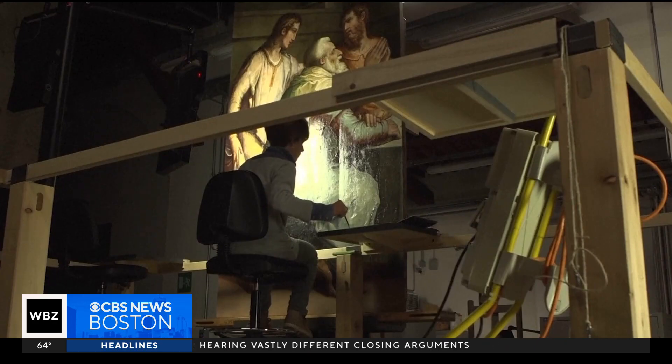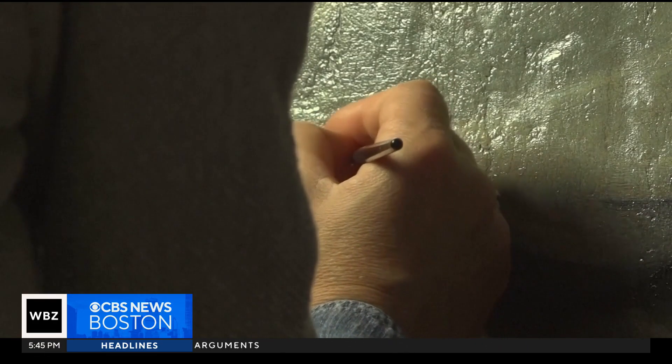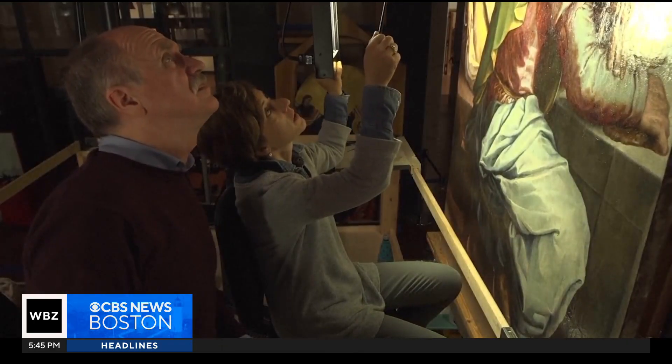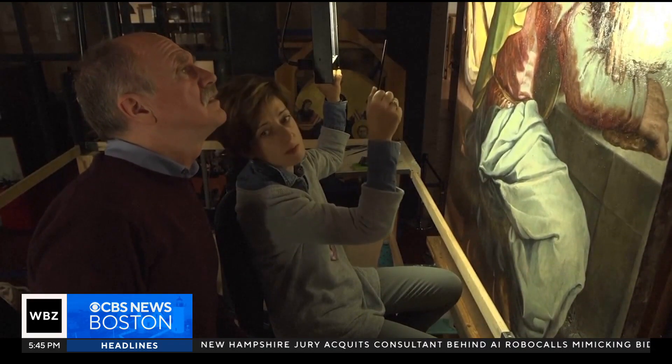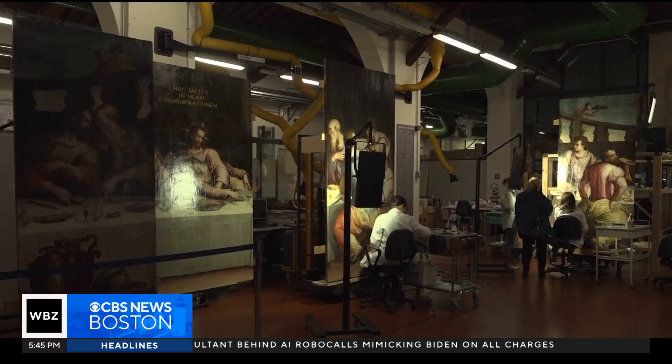Engineers tell us it's not about replacing human conservators. It's giving them a new tool so that they can restore more artwork, particularly aging artwork, especially the lower priority pieces that are still waiting in storage.